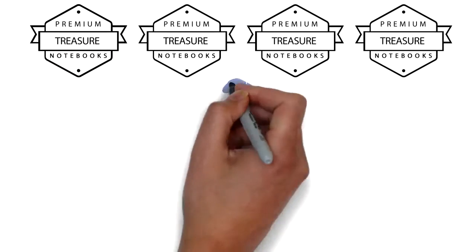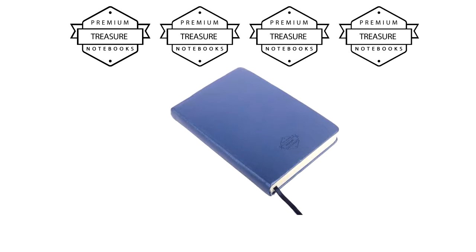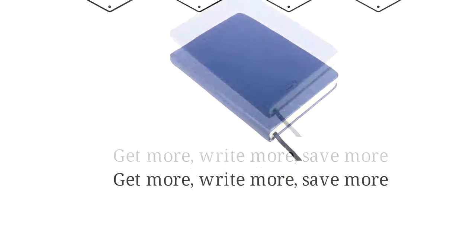Why journaling with treasure notebooks? You deserve a quality notebook to gather important ideas from your life. Get more. Write more. Save more.